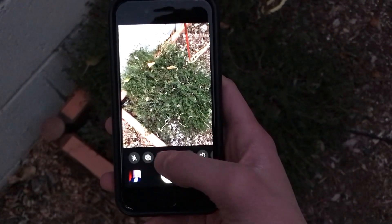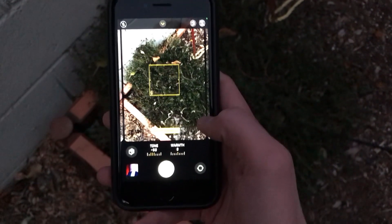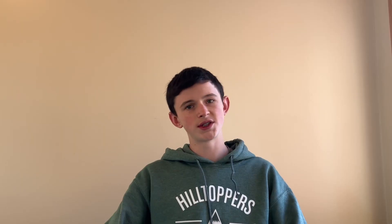Photographic styles might seem just like a filter, but it's really not. While a filter is more of an overlay, photographic styles completely changes the way that the phone processes the image you capture. The default photographic style looks like regular Apple-style photos, the rich contrast looks more like it was taken by a Google Pixel, and vibrant looks sort of like Samsung.